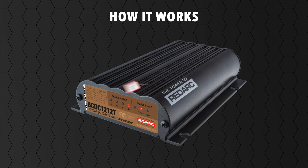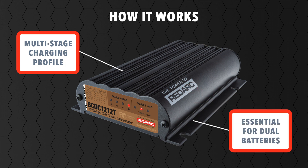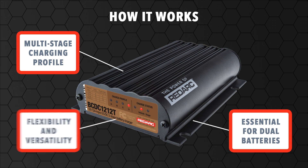This DC charger uses a multi-stage charging profile so that auxiliary batteries can be charged to 100%. In a dual battery setup, where one battery is used to start the vehicle and a second one to run electrical devices such as hydraulic pumps, the BCDC is essential. It offers greater flexibility and versatility, not only in terms of correct battery charging, but also suitability for all alternator types, battery locations and battery types.